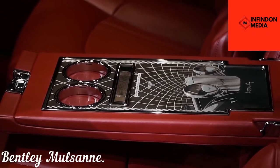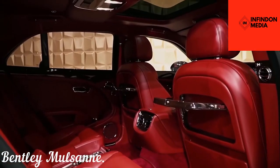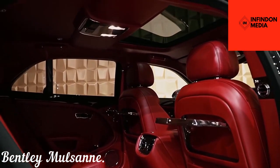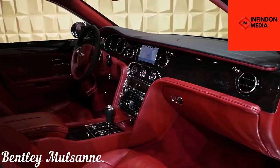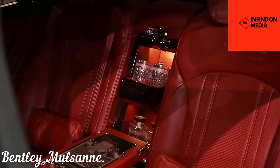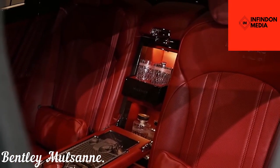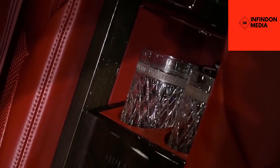Powering this 2.6-ton massive creature is a 6.75-liter V8 engine that produces in excess of 505 horsepower and 1,000 pound-feet of torque. The good thing about that is it provides all of its punch in the low rev range, which means you don't need to rev up to 7,000 rpm. Sadly, Bentley will soon end the production of this stunning creature indefinitely.